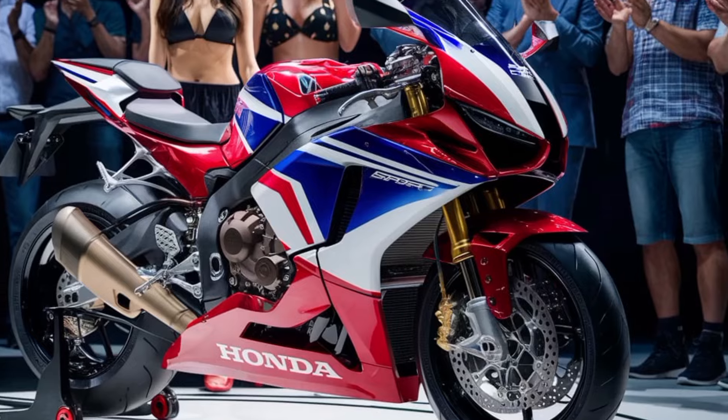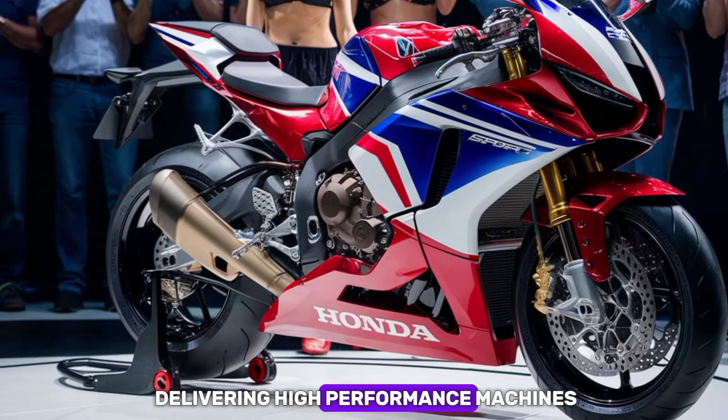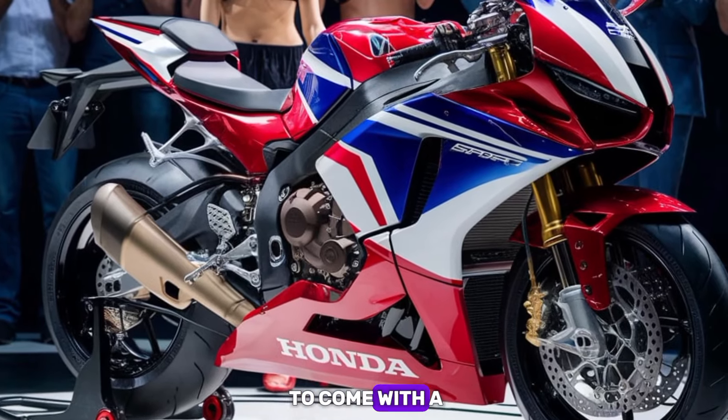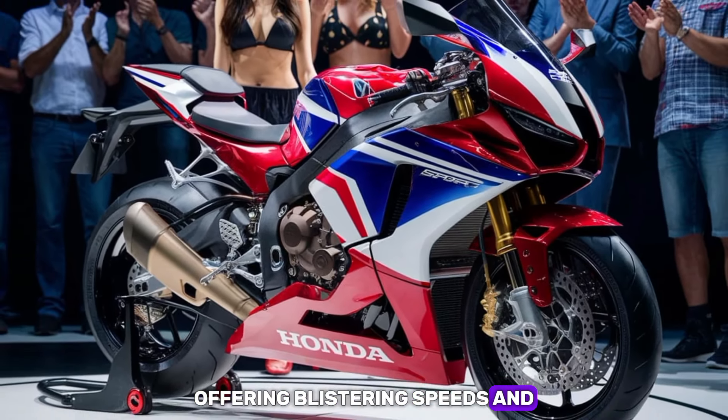Under the hood, the 2025 RC51 continues Honda's legacy of delivering high-performance machines. The bike is expected to come with a V-twin 999cc engine, offering blistering speeds and incredible power delivery.